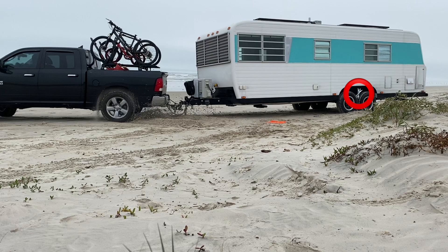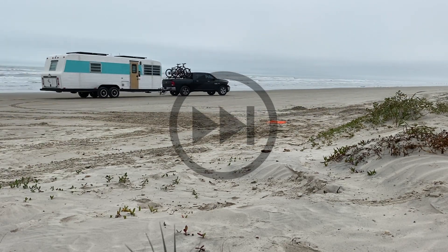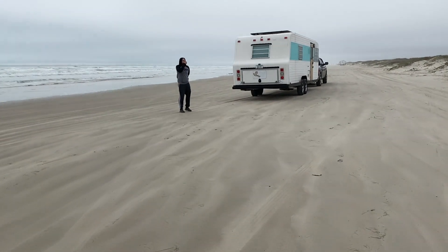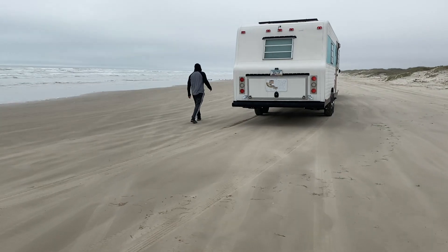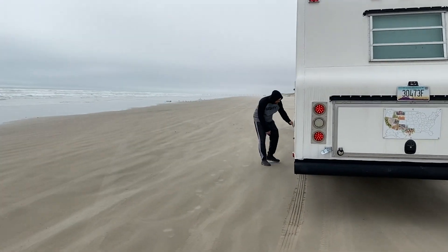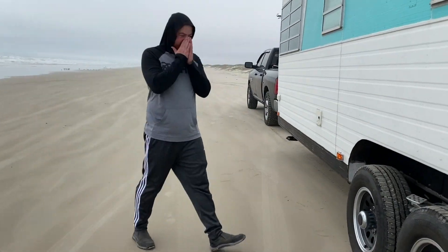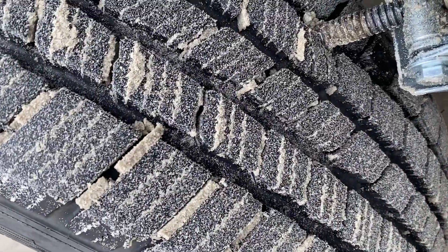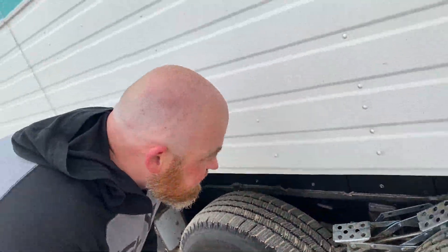Not one of my best moments — I forgot the X-Chuck! It went into the tire. Thankfully, there was no damage to the tire and actually no damage to the brake wire either. I was just freaking out in the moment.